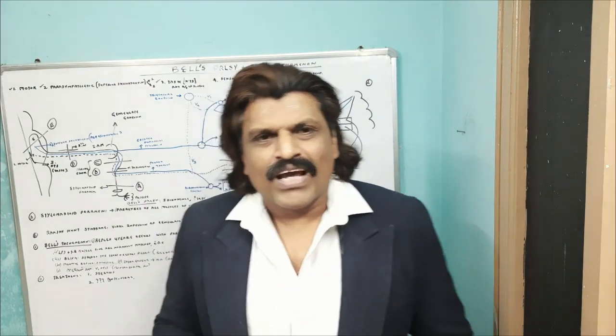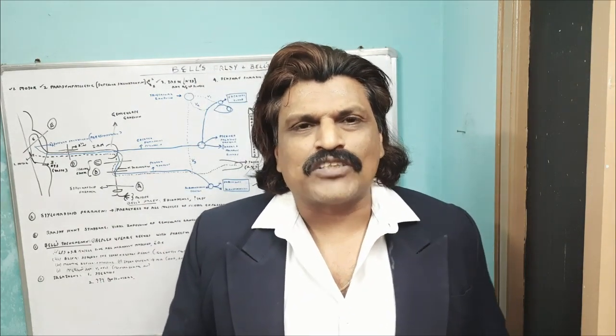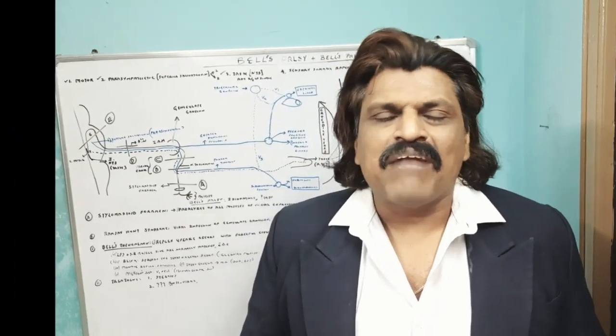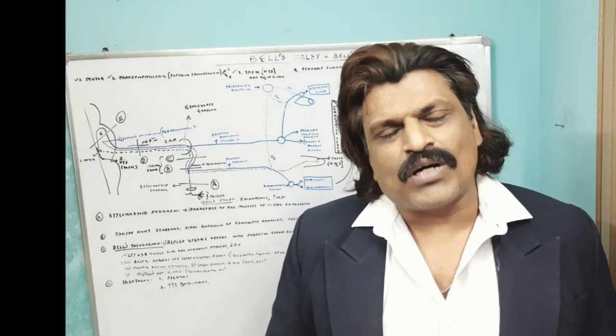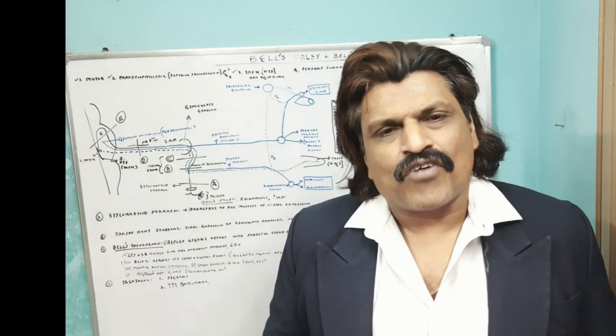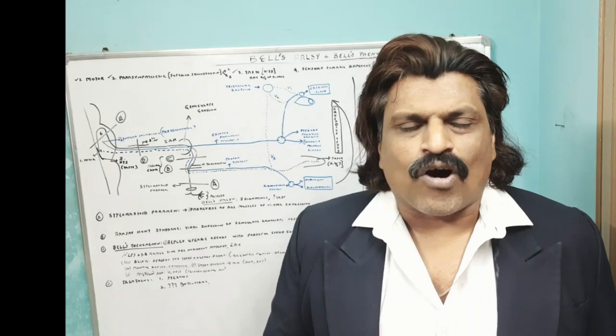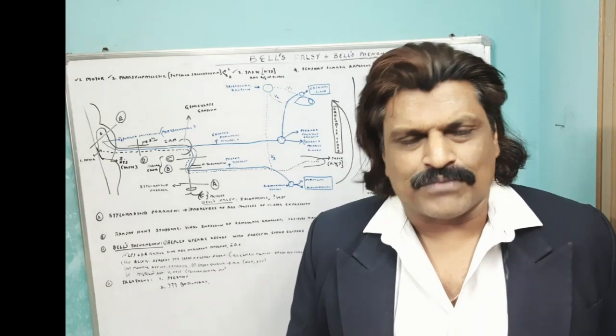Hi everybody, welcome to my YouTube channel Dr. Srinivas Medical Concepts and my FB page Dr. Srinivas Concepts. This is Dr. Srinivas, Neurologist from Andhra Pradesh, India. I am also the medical author of the book Focused Neurology.